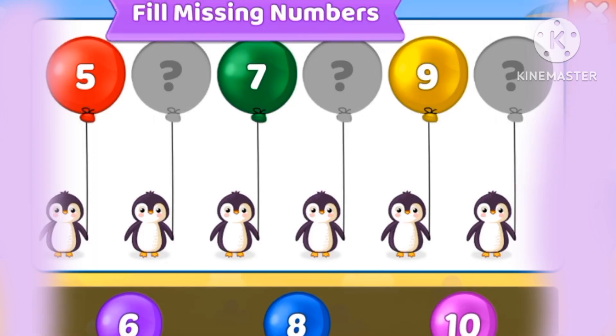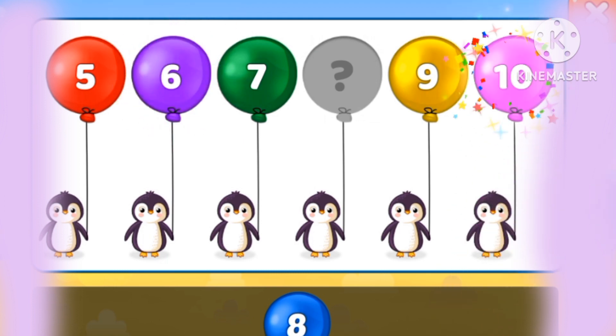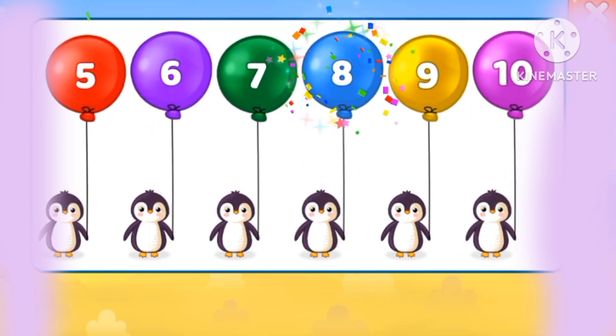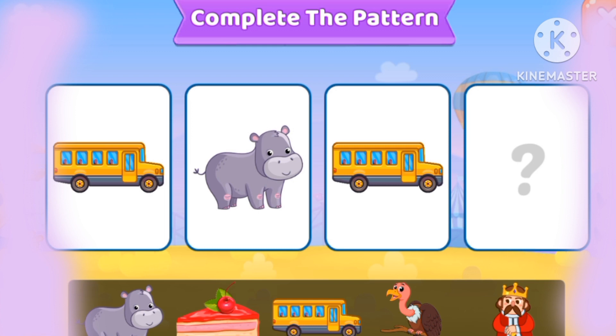Let's fill the missing numbers. 6, 10, 8, 5, 6, 7, 8, 9, 10.